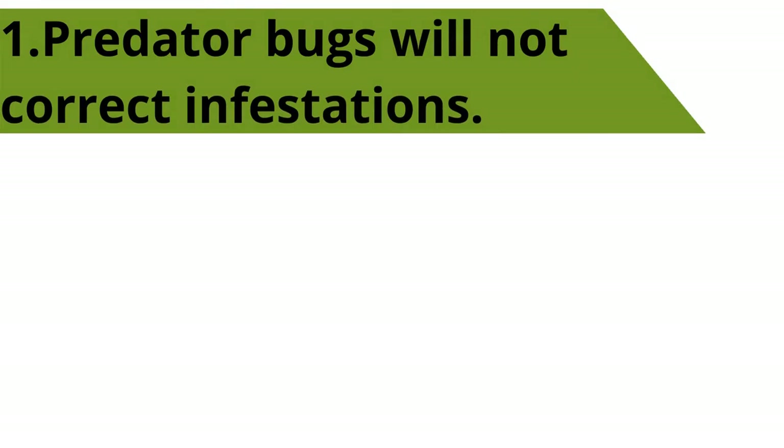Though predator bugs are great at control, they will not correct infestations. Beneficial insects need to be used before a large outbreak occurs because they are good at controlling low numbers and keeping plants clean. We have not found them to be effective against large infestations.